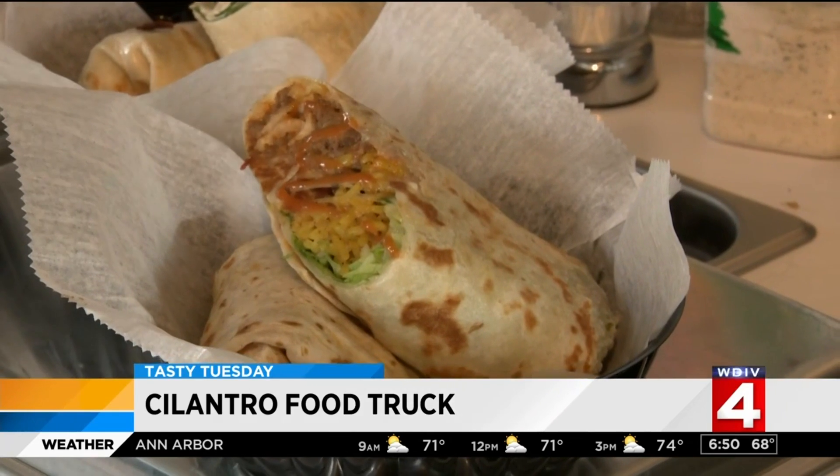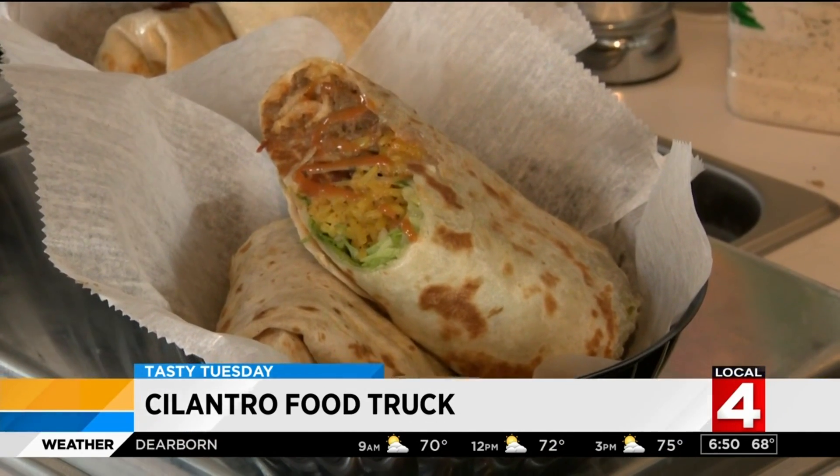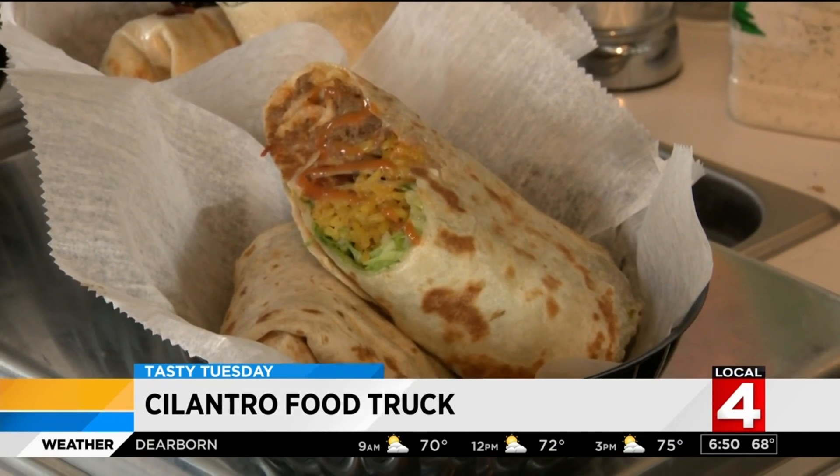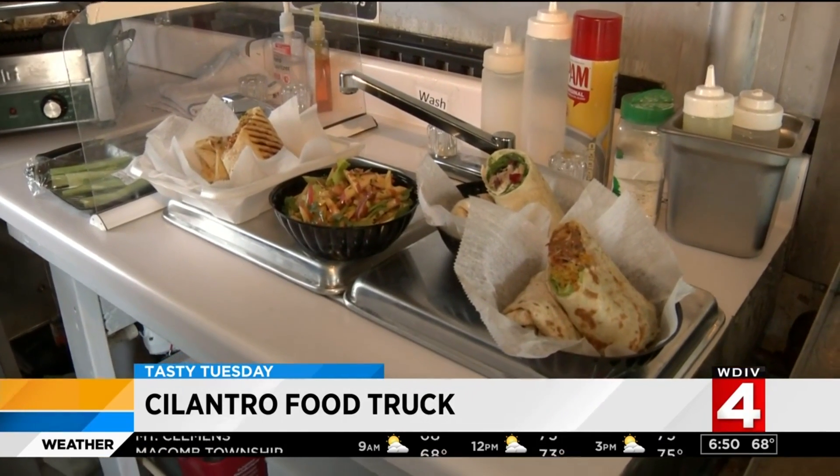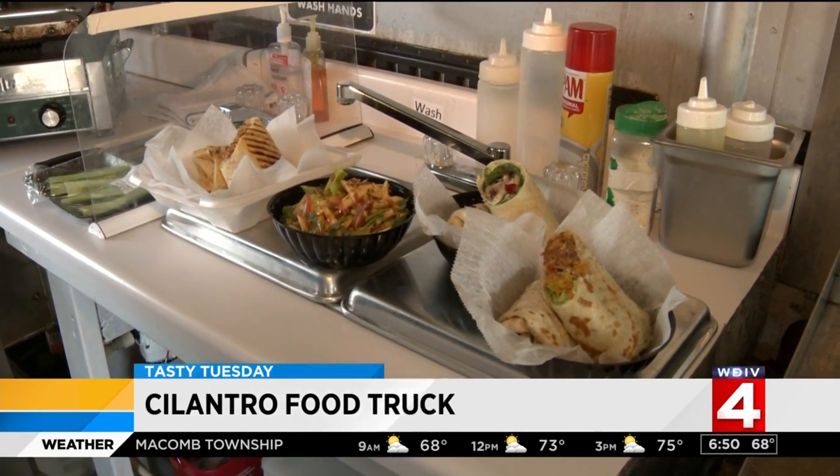A Cilantro specialty — is it a wrap? Is it a burrito? Well, it's called 'not just a taco.' It's not the traditional meat, lettuce, tomatoes, and a hard tortilla shell. We do something special where we infuse it with rice, tomatoes, lettuce, and Mexican cheese.